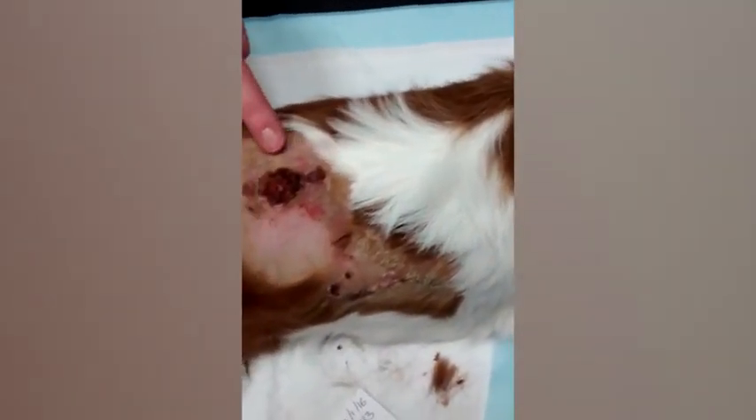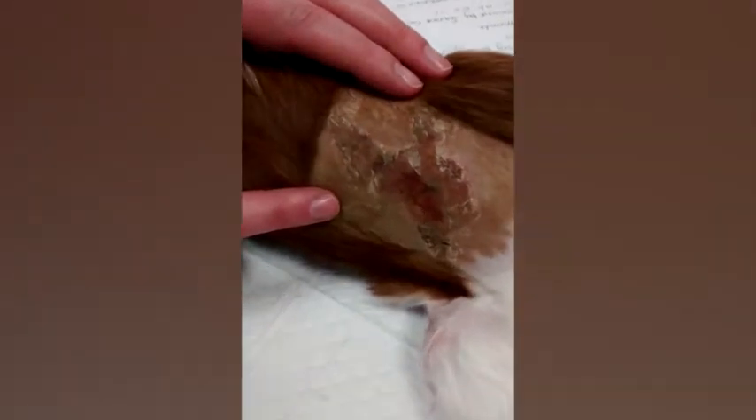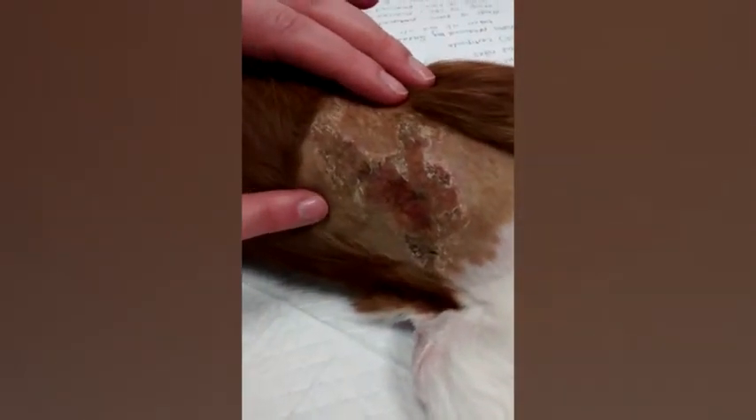Coming back, there's one on the dorsal caudal thorax, which is on the back of the dog at the back of the chest. There's one here on the right lateral thorax, so on the right side of the chest of the dog. One here on the left lateral abdomen of the dog, so on the left side of the abdomen of the dog.